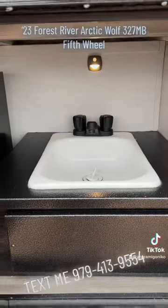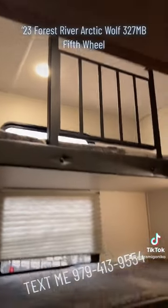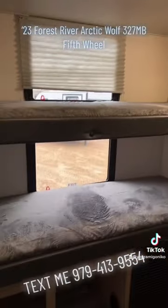It has awesome insulation with fully heated and enclosed underbellies to protect your RV from the elements. It has a compact outdoor kitchen with hot/cold sink and refrigerator. This is a mid-bunk floor plan so you can sleep three in this private room but still have a full living room.